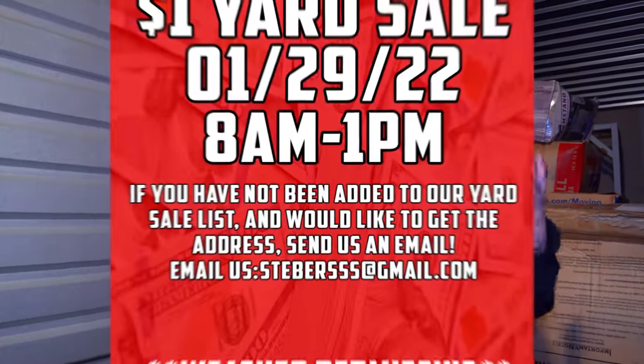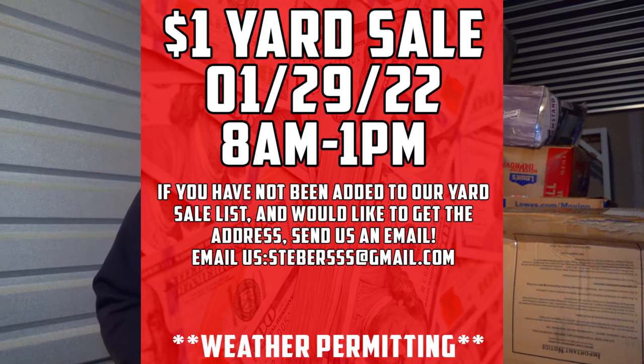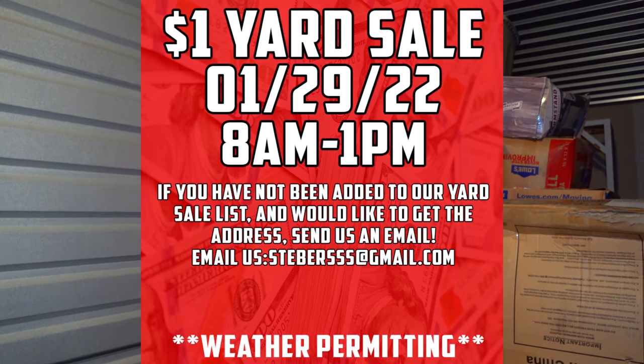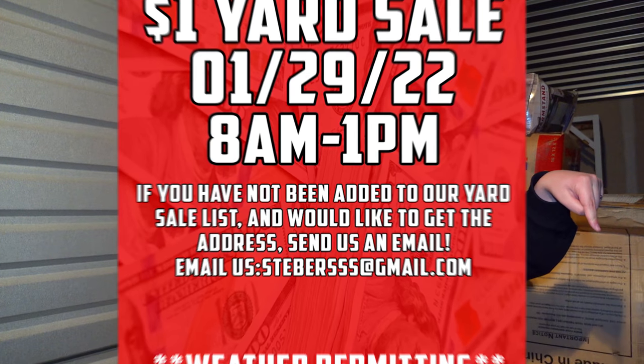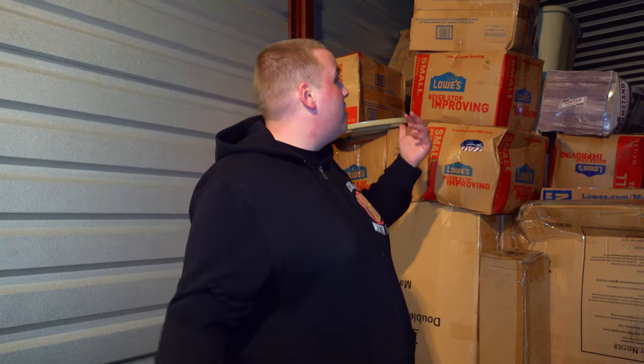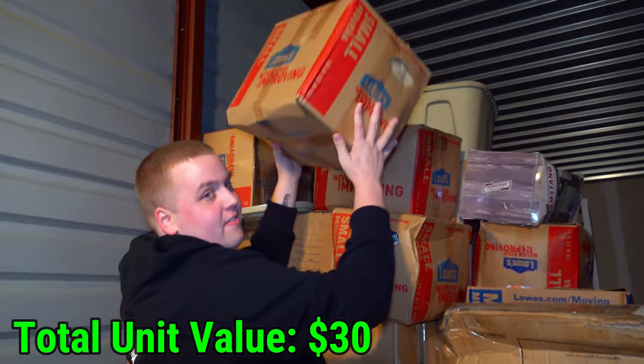Before I get to the next box, I want to point out that our one-dollar yard sale that was cancelled yesterday is now rescheduled for this Saturday, weather permitting. We weren't expecting five or six inches of snow to come in last minute. If you're not on the list, email us — otherwise we'll keep you updated, but it's winter so everything's iffy right now.